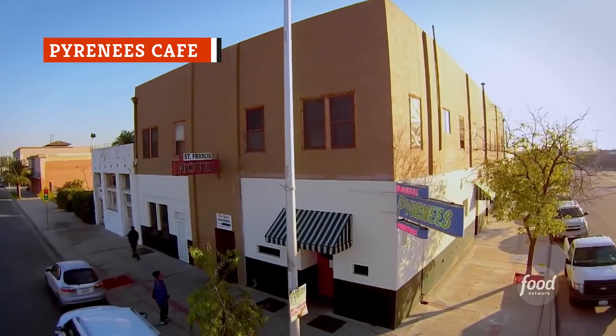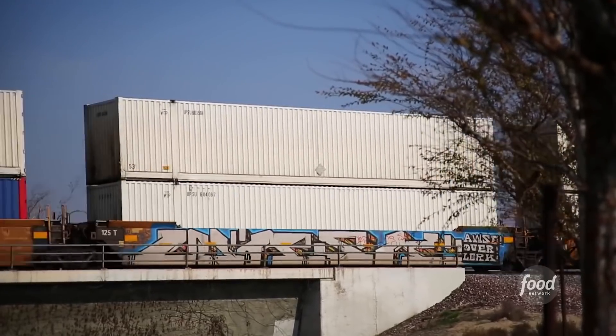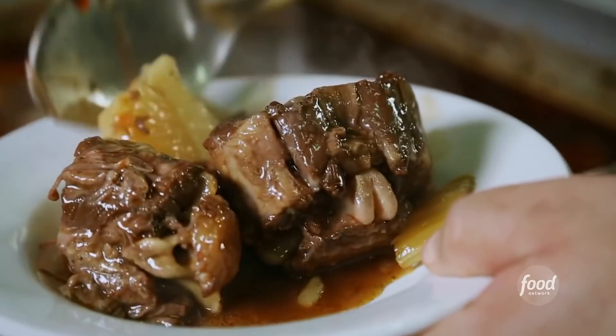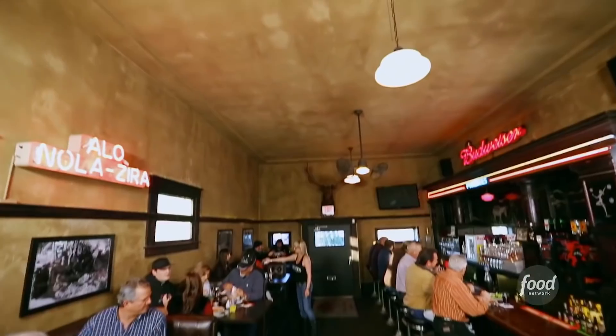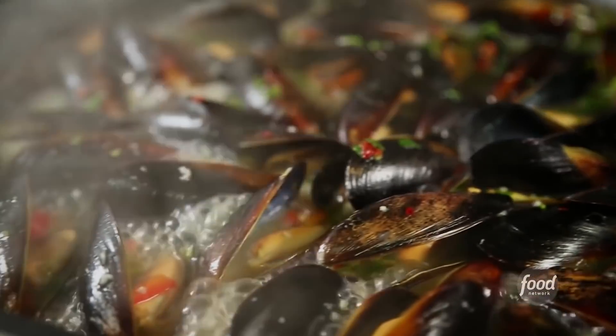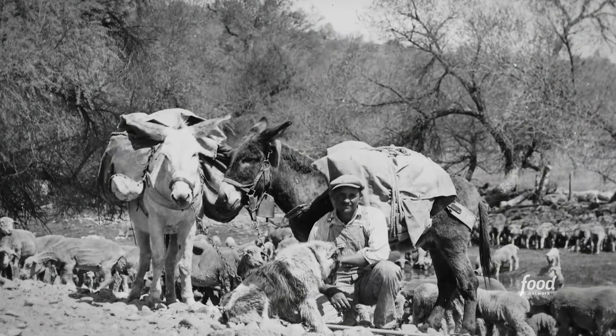To taste some legendary fried chicken, Guy Fieri traveled to Bakersfield, California to visit the Pyrenees Café, which opened in 1901 under a different name. In 1935, it became the Pyrenees Café and has been a staple there since, serving Basque food native to the Basque Country in northern Spain, near France. The Pyrenees Café employs a French-born chef, making their Basque food authentic and delicious.